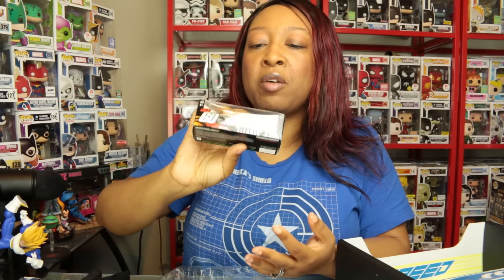We have the Gone in 60 Seconds Eleanor Mustang. This is nice — I don't normally collect cars anymore. I used to collect Hot Wheels as a kid, and this isn't really like Hot Wheels, but it's cute. I have a couple of these come in crates already, so I'm not really too keen on this one. It would be better if it were bigger, but it's all right.